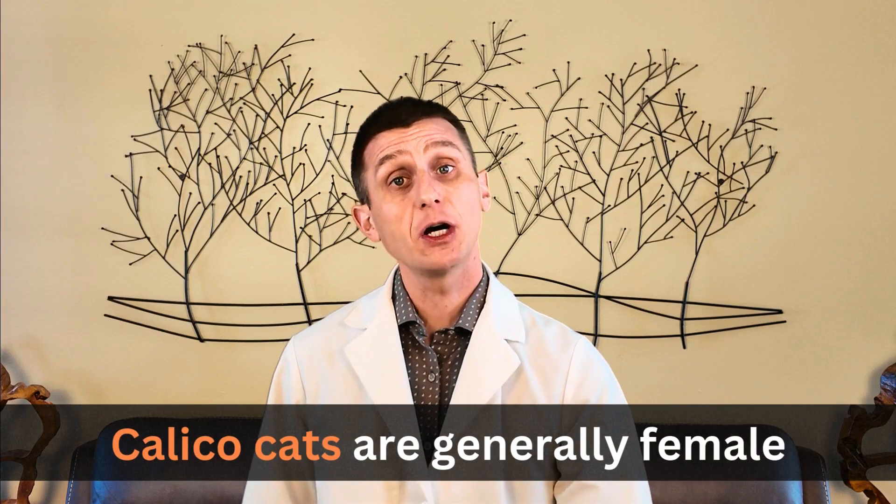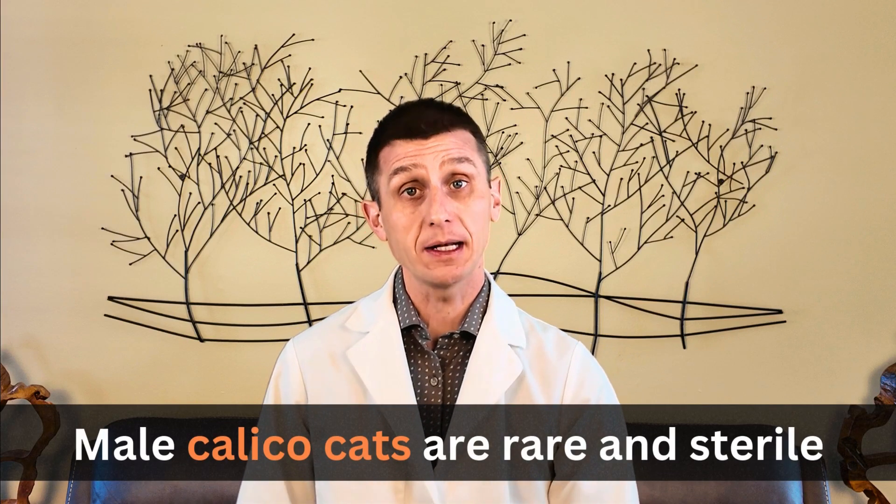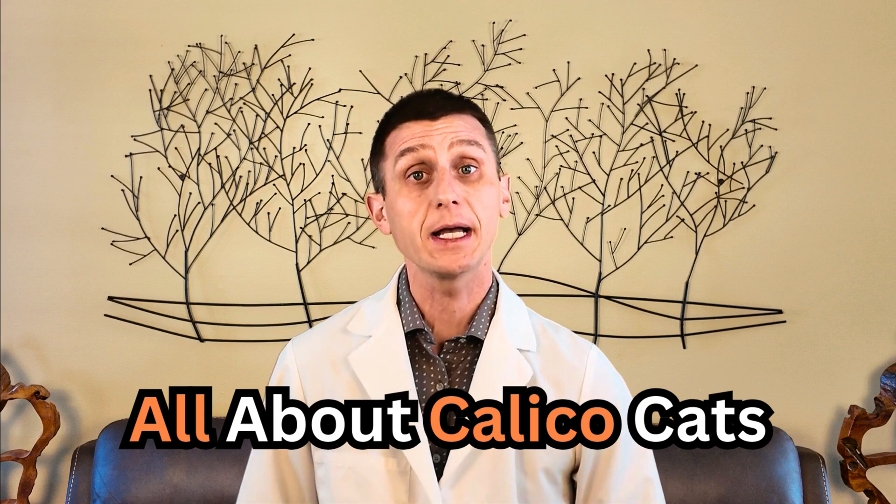Did you know pretty much every calico is a female? The rare male calicos are sterile and unlucky. Today we're diving into the colorful world of calicos, chatting about their personalities and the science behind their one-of-a-kind coats.